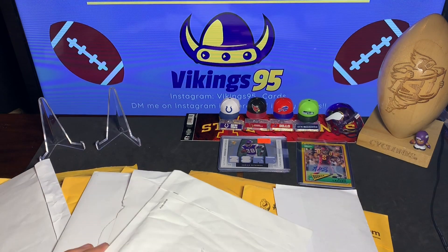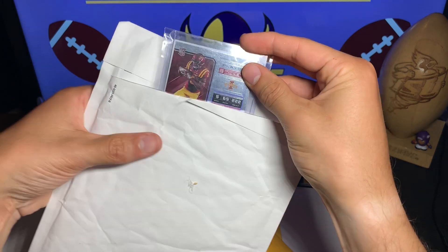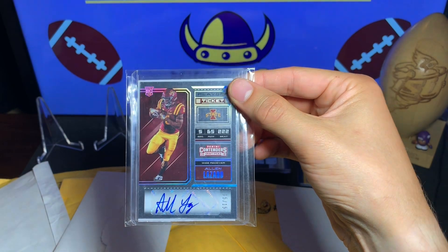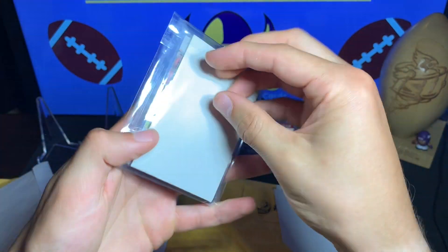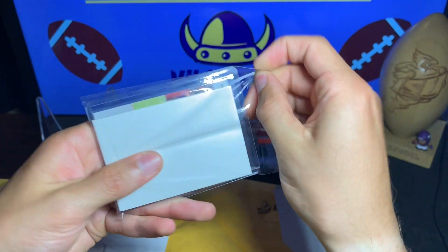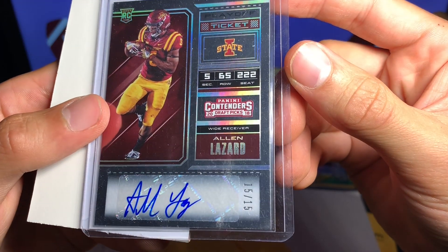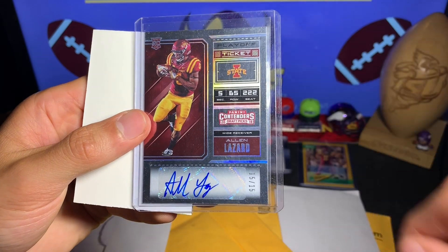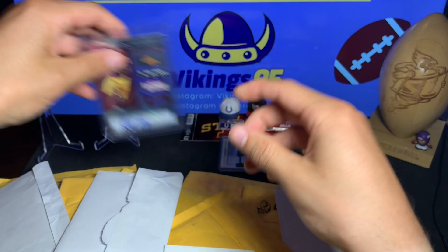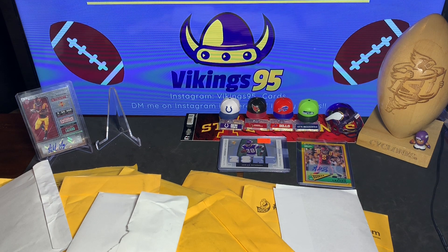Oh yeah, here we go — a Playoff Ticket Alan Lazard 15 of 15! This is awesome. Let's get it out of this team bag and take a closer look. Alan Lazard 15 of 15 — I love the Contenders tickets. There's a playoff ticket that I think is going to be taking one of these spots back here. That's a beauty — might have to throw that into a one-touch.